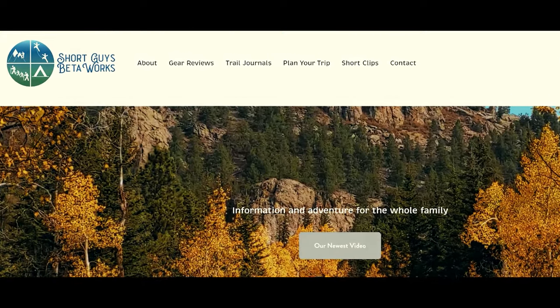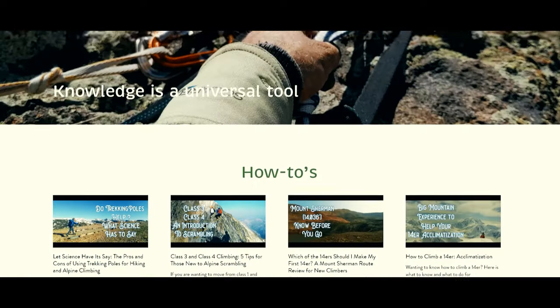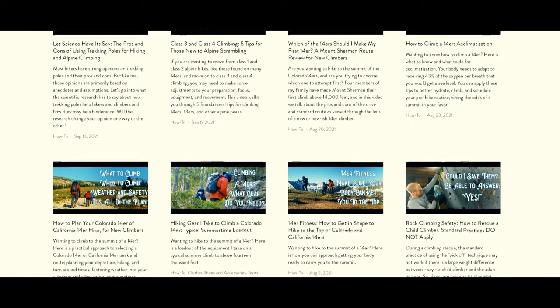Thanks for coming to the end of this video. Please hit that like button to help us get this video out to a wider audience. Please ring that bell and subscribe, and you can check out our website at shortguysbetaworks.com to find gear lists, all of our videos, and additional thoughts and information. What are some of the steps you take — gear, education, or otherwise — to help you stay self-reliant in the outdoors? Tell us about it in the comments. We'll see you next week and keep on getting more out of that big outside.